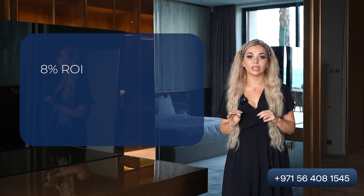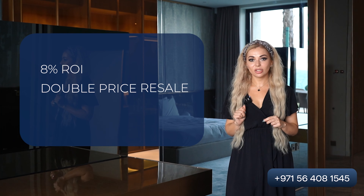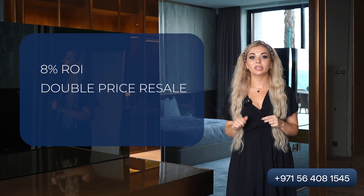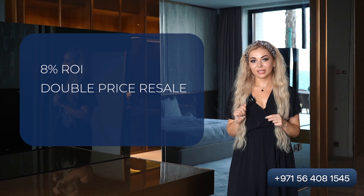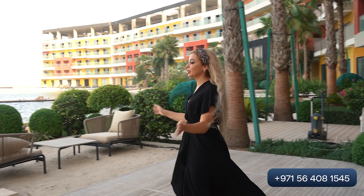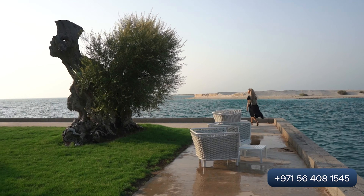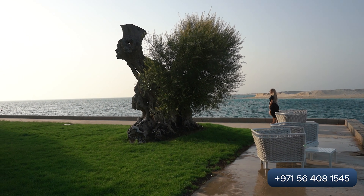Now I want to tell you about three reasons why you should buy this apartment. The first one is eight percent guaranteed ROI during 12 years. The second one is that after 12 years you can resell for double the price. The third one is that you don't have annual fees. Now we are on the terrace with an amazing view and a private beach where you can spend time with your family.